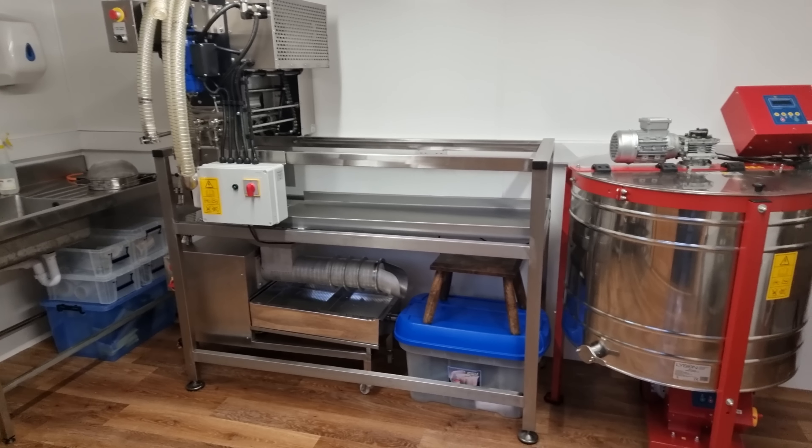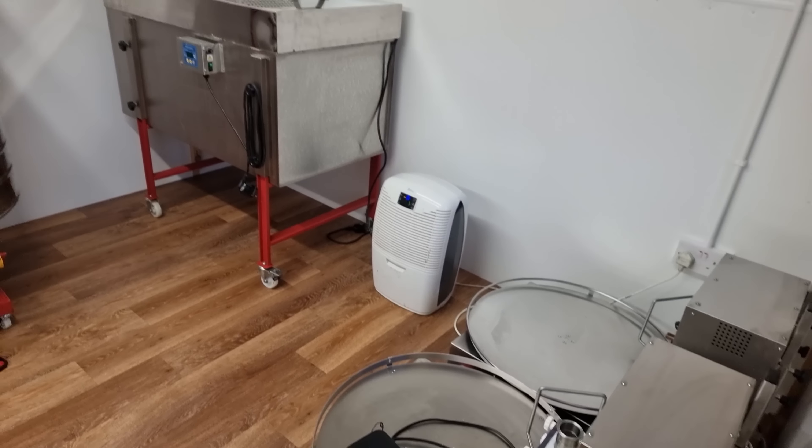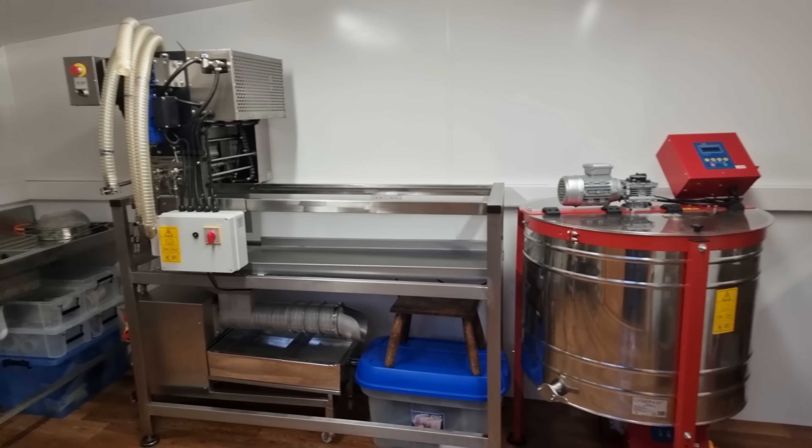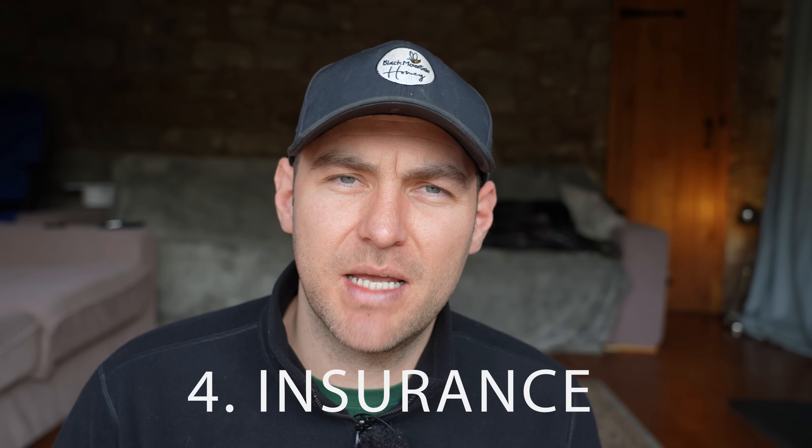Number three, and this is a really key difference between the two, is compliance — a word that sends shivers down my spine. When you move from hobby to commercial beekeeping, you need to comply with numerous pieces of legislation: health and safety at work, food hygiene and labelling, the anti-slavery act, and all the stuff that comes with running a business that you just don't think about. I'd recommend looking at some YouTube videos on remaining compliant in business for your specific location.